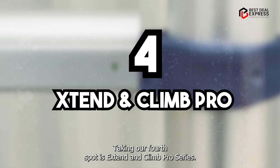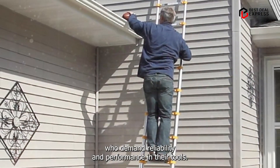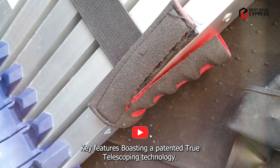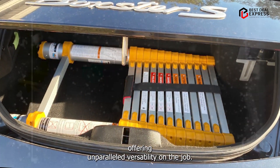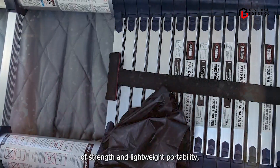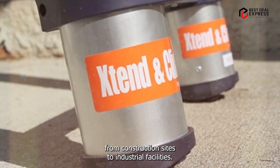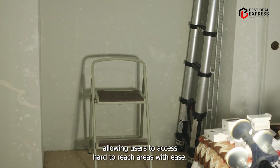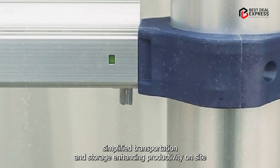Taking our fourth spot is the Xtend and Climb Pro Series, engineered for professionals who demand reliability and performance in their tools. Boasting a patented true telescoping technology, this ladder extends smoothly to various heights, offering unparalleled versatility on the job. The aerospace-grade aluminum construction provides a perfect balance of strength and lightweight portability. From construction sites to industrial facilities, the Xtend and Climb Pro Series delivers unmatched functionality, allowing users to access hard-to-reach areas with ease. Its compact design and integrated carrying handles simplify transportation and storage, enhancing productivity on-site.